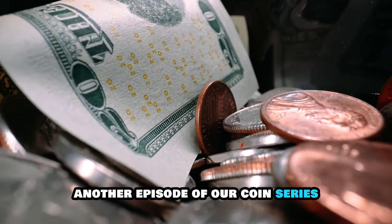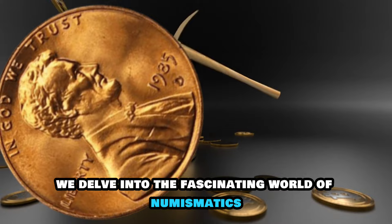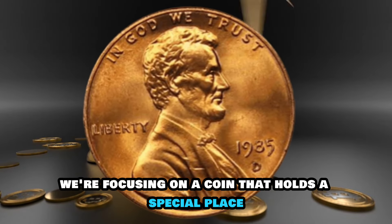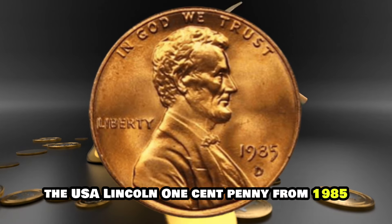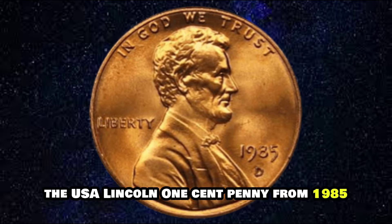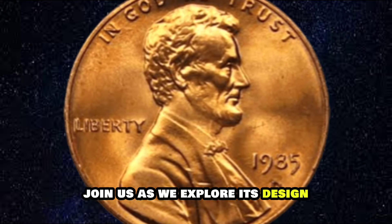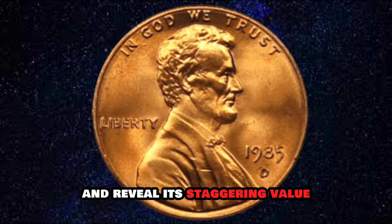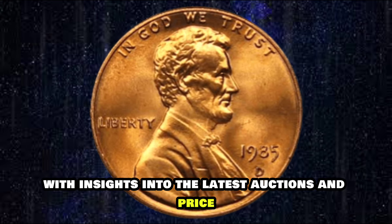Welcome to another episode of our Coins series, where we delve into the fascinating world of numismatics. Today, we're focusing on a coin that holds a special place in American history and numismatic lore: the USA Lincoln One Cent Penny from 1985. Join us as we explore its design, uncover its history, delve into its rarity, and reveal its staggering value, with insights into the latest auctions and price details.